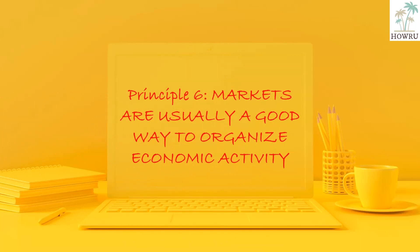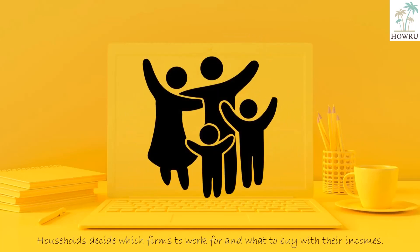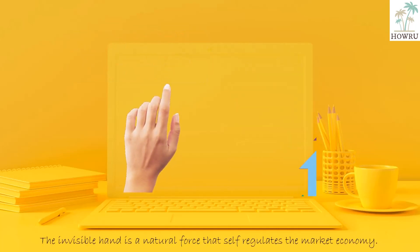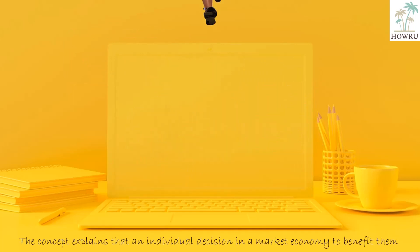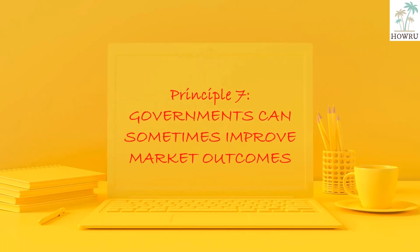Principle 6: Markets are usually a good way to organize economic activity. There are millions of firms and households in a market economy. Firms decide whom to hire and what to make. Households decide which firms to work for and what to buy with their incomes. Adam Smith made the observation that when households and firms interact in markets, guided by the invisible hand in 1776, it is a natural force that self-regulates the market economy. The concept explains that an individual's decision in a market economy to benefit themselves will actually make the economy better off as a whole.